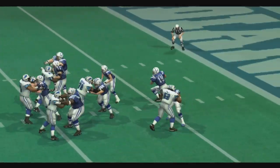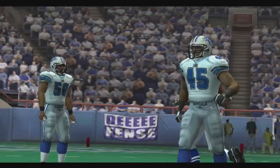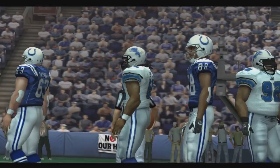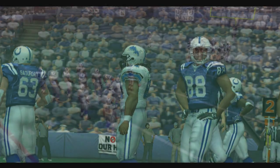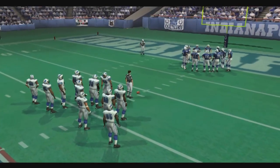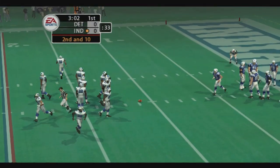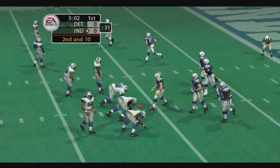Dropping back to pass on first down. Rosen — incomplete. He barely got that one off. They did a nice job up front with their bull rushes, rips, and stunts, forcing adjustments along the offensive line. They have to do a better job getting off the ball and controlling the line of scrimmage, or they're going to have a tough time whenever they drop back to throw.